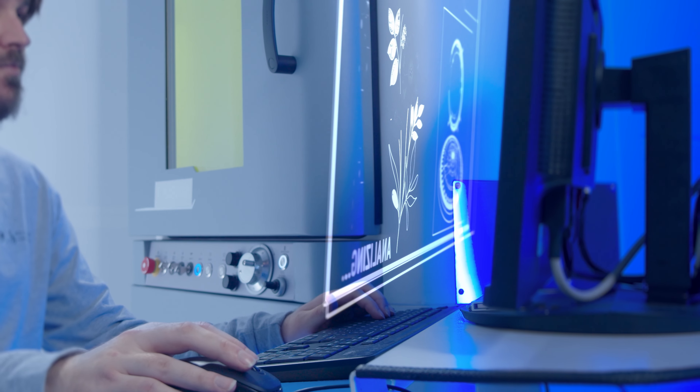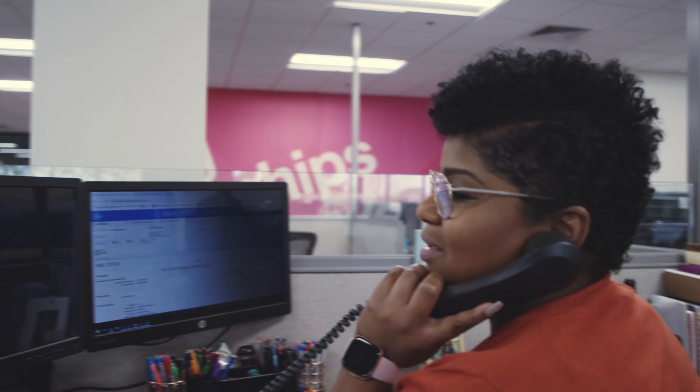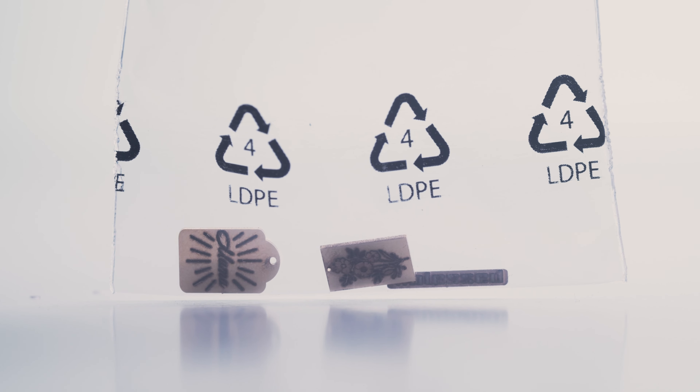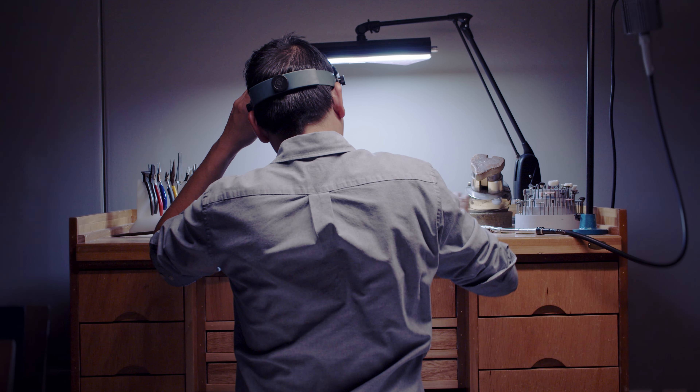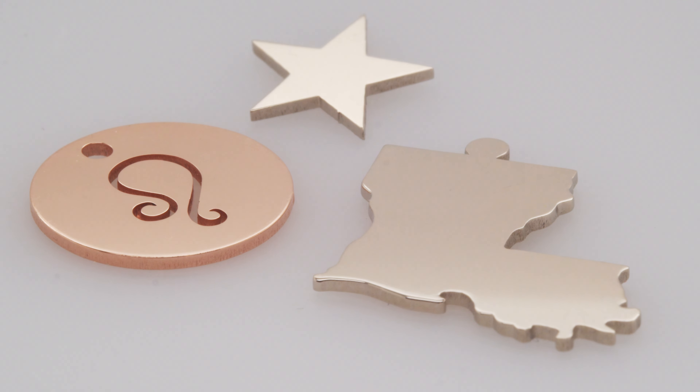Our team will walk you through setup and pricing, so once your design is in our system you can order it over and over. Pieces ship unpolished so you can finish them any way you want. And since there's no minimum requirement on gold or platinum designs, you can get what you need quickly and easily.